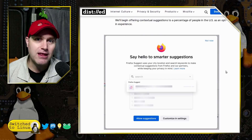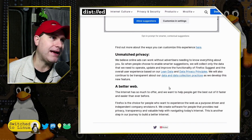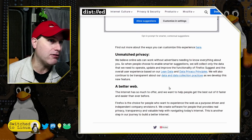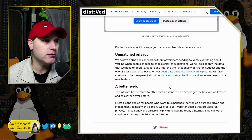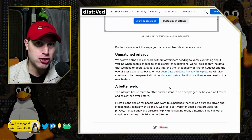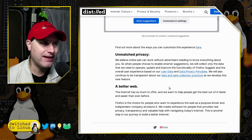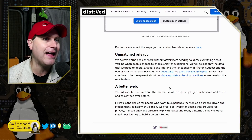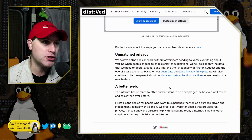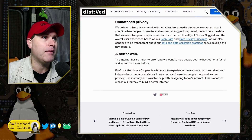That was back in version 92. Now in version 93 it is pushed out and live, and I tested it myself. They state: 'Unmatched privacy — we believe online ads can work without advertisers needing to know everything about you.' But when people choose to enable smarter suggestions — it's no longer a choice, it is automatically enabled. They say they will collect only the data needed to operate and improve Firefox Suggest.